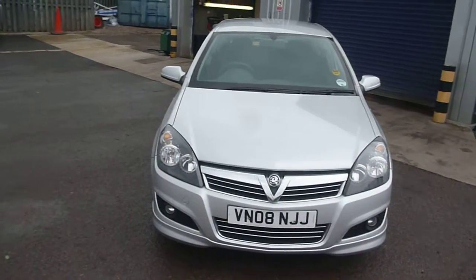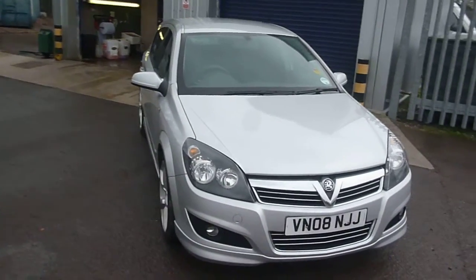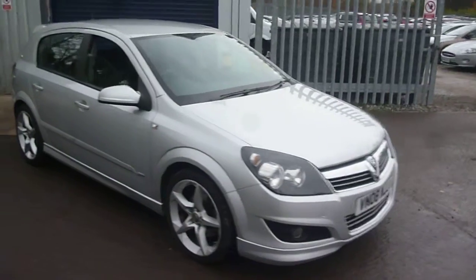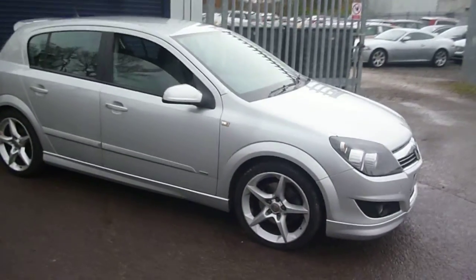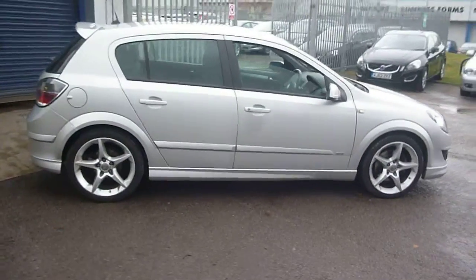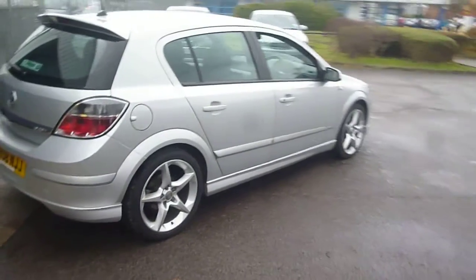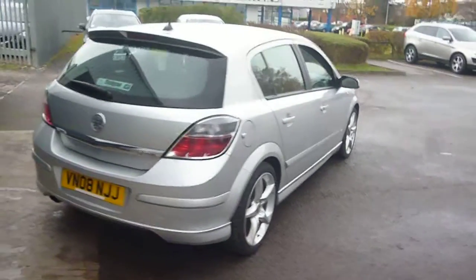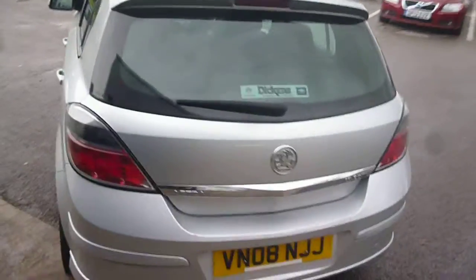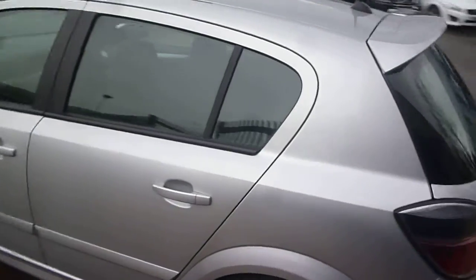Welcome back again to Rybrook Dealer PX here with a Vauxhall Astra SRI CDTI 150, VN08 NJJ, located here at Rybrook Volvo in Chester. The vehicle is finished in silver metallic with off-black cloth upholstery, was registered in April of 2008, and has had four owners, having done a little over 73,000 miles.